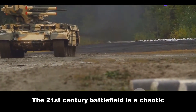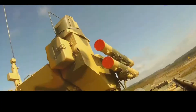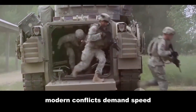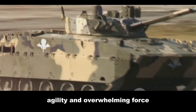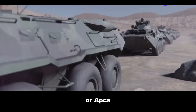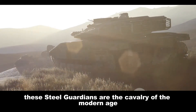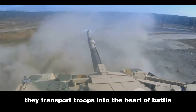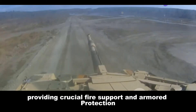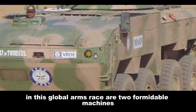The 21st century battlefield is a chaotic ballet of technology and firepower. Gone are the days of trench warfare. Modern conflicts demand speed, agility and overwhelming force. At the heart of this new era of warfare are armoured personnel carriers, or APCs. These steel guardians are the cavalry of the modern age, transporting troops into the heart of battle, providing crucial fire support and armoured protection. Among the most capable contenders in this global arms race are two formidable machines.